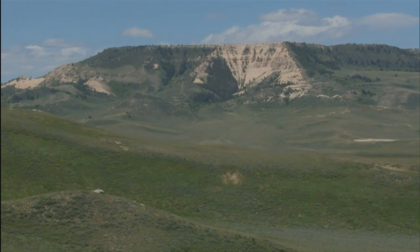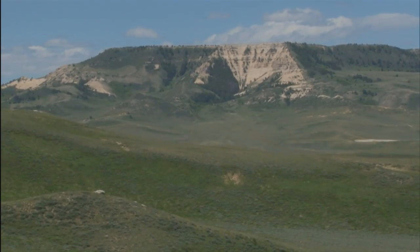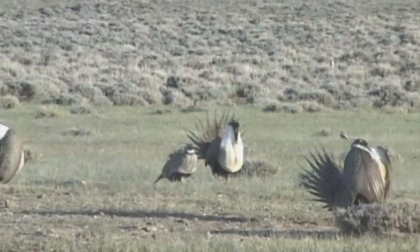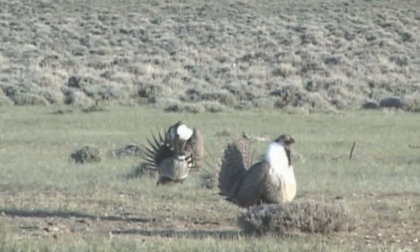The Shirley Basin is part of what we refer to as the sagebrush sea of central Wyoming. This is a vast space of sagebrush habitat, which is critical to species like sage-grouse, which are what we call sagebrush obligates — they require sagebrush to survive.